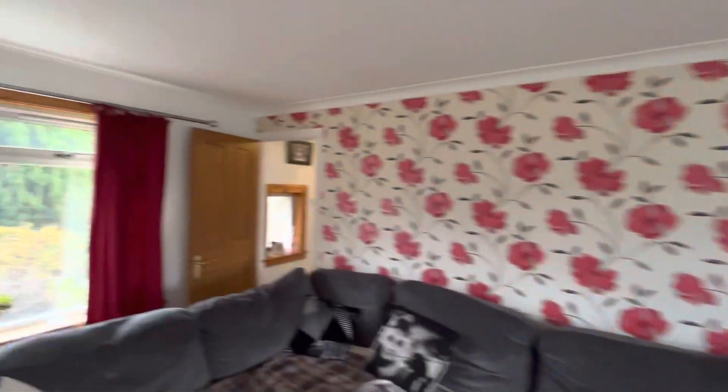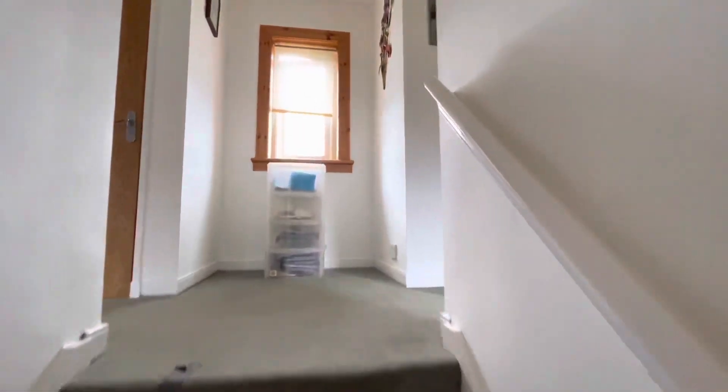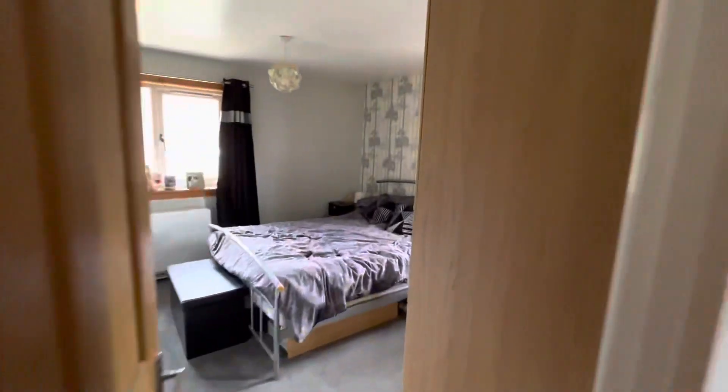I'll take you upstairs — so there's three bedrooms upstairs, one at the moment is used for storage as the owners are moving on. Here's one of the double bedrooms, really good sized double bedrooms.